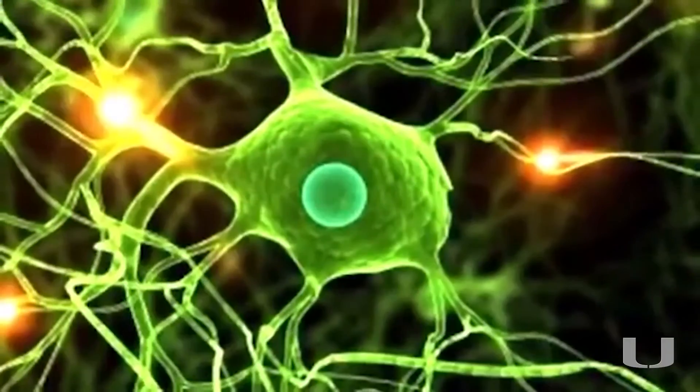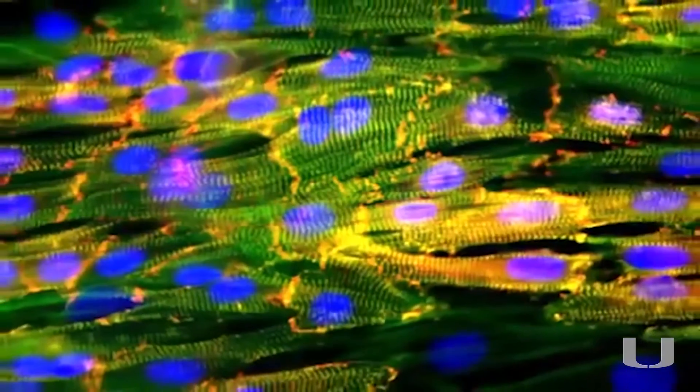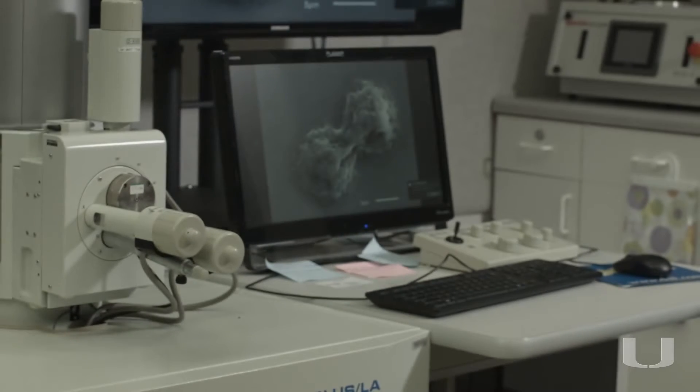Field one is all of the stem cell work that allows us to get human relevant cells on our dish, and the second field is the field of nanotechnology which allows us to create highly sophisticated systems which allow us to collect functional outcomes from those stem cells.